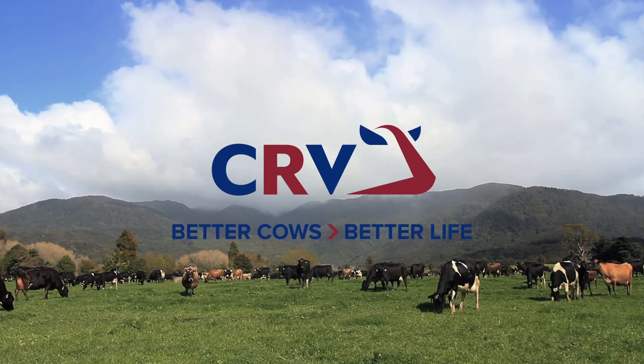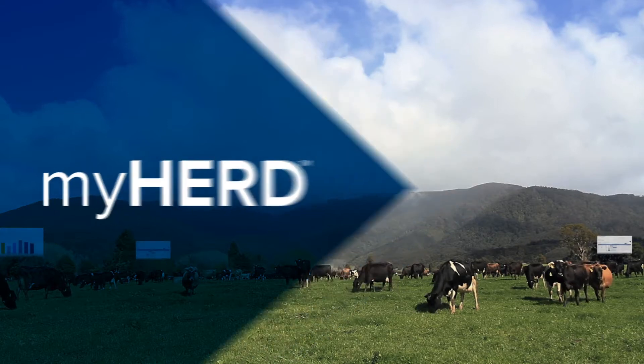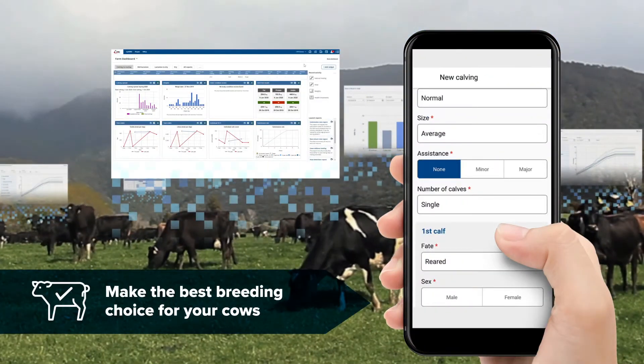Welcome to MyHerd, the new HERD recording software from CRV Ambreed. MyHerd makes it simple to input and interpret HERD data from any device to enable effective decision making.